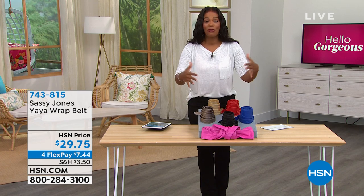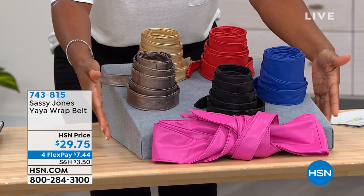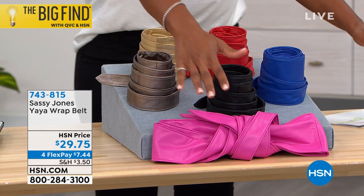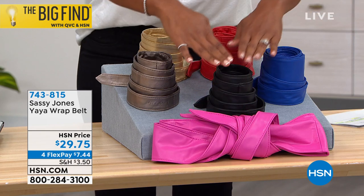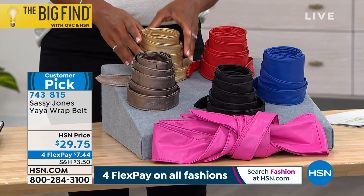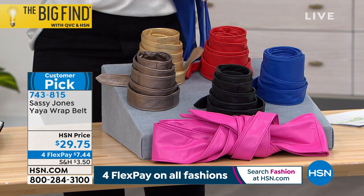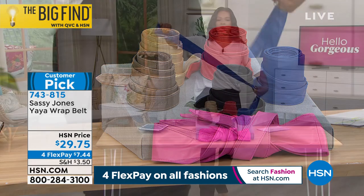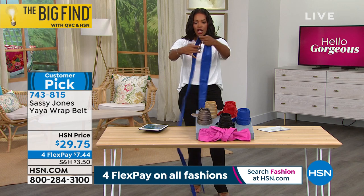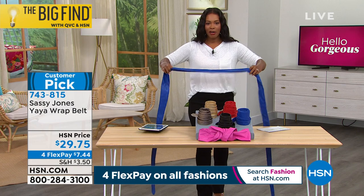Look at all these colors for the Yaya wrap belt — we've got it in fuchsia, black, cobalt blue, pewter, soft gold, and red. And what's really interesting is that it's one size, so literally everybody's included with this accessory. Tell us about it, Sharice.